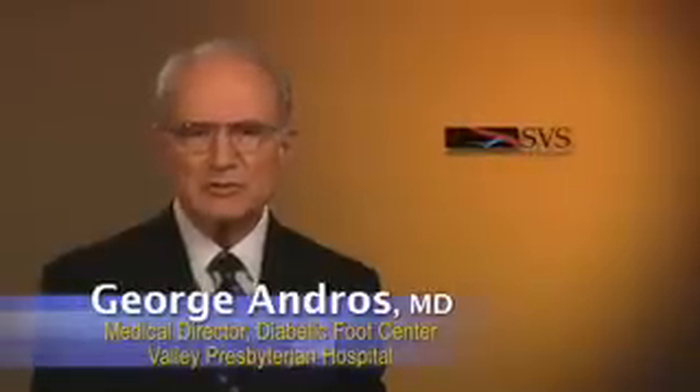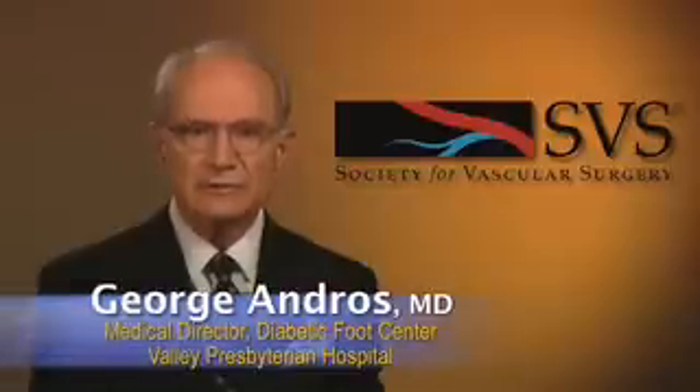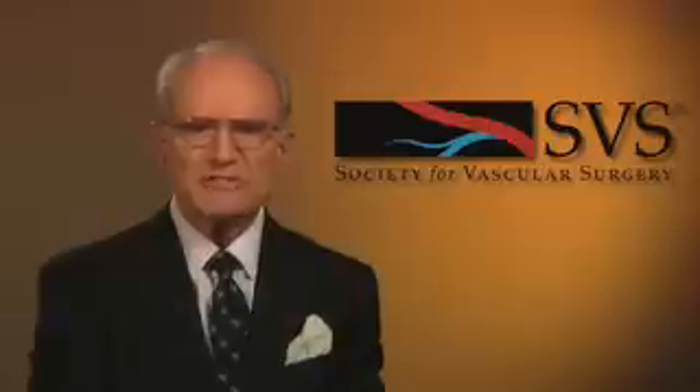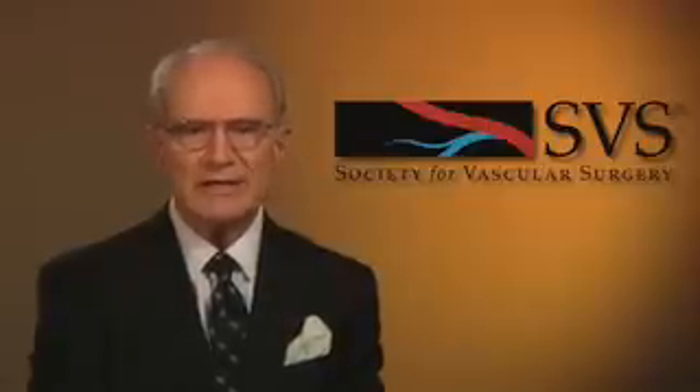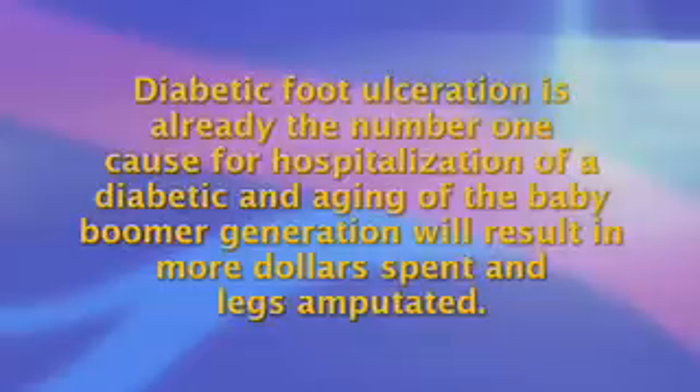Hello, I'm Dr. George Andros, and this is a Society for Vascular Surgery briefing about the care of the diabetic foot. No one should be surprised that the nationwide epidemic of diabetes mellitus will bring in its wake an untold increase in complications. Diabetic foot ulceration is already the number one cause for hospitalization of a diabetic, and aging of the baby boomer generation will result in more dollars spent and legs amputated.